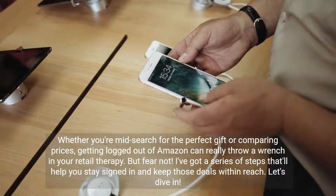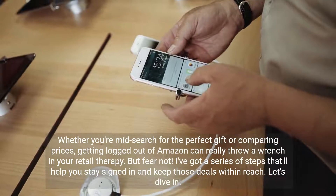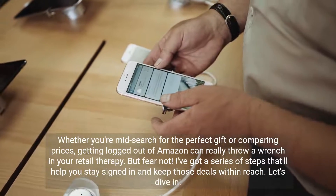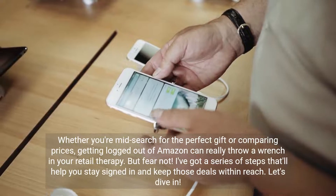Whether you're mid-search for the perfect gift or comparing prices, getting logged out of Amazon can really throw a wrench in your retail therapy. But fear not — I've got a series of steps that'll help you stay signed in and keep those deals within reach. Let's dive in.